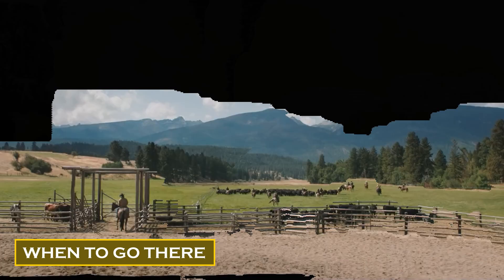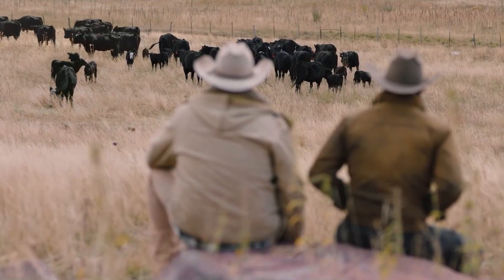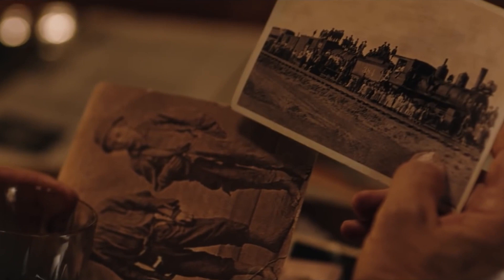When is the best time to visit the ranch and have the perfect western Montana getaway? The ranch is open to receive guests from June until the end of August. You'll need to book your reservations months or even a year ahead of time since the ranch has become a popular destination due to the show. The ranch is closed to guests while filming, so plan your visit accordingly.